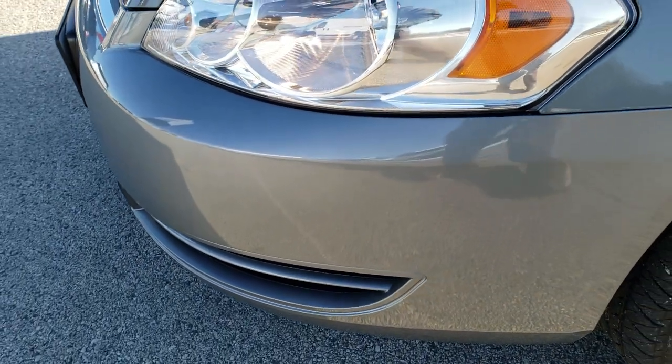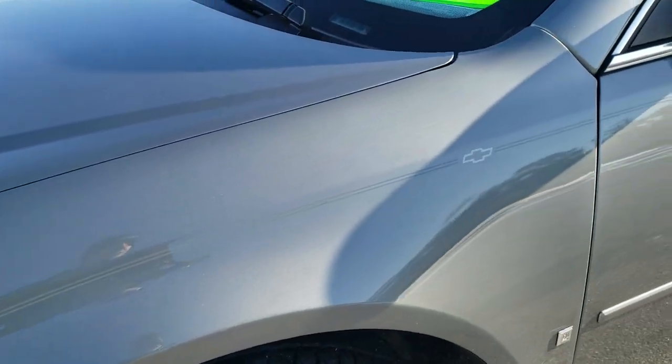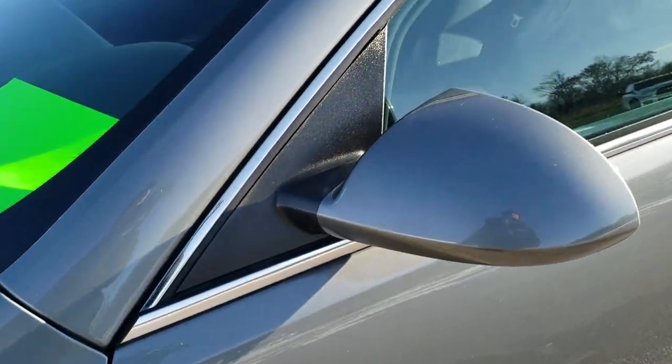It has a fresh oil and filter change. All the fluids have been checked and topped off, and this car is 100% ready to go. Dark silver metallic is the color.